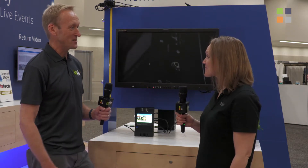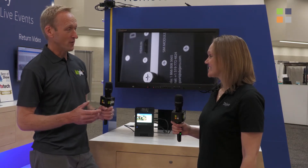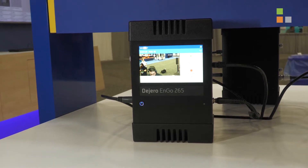It's NAB 2022 and we're here on the De Giro stand. I'm delighted to be joined by Yvonne. It's great to see you in person at long last — great not just being on the screen this time. We're doing two videos here. The first one is on the ENGO 265, which was launched last year, but this is the first time it's been shown at a trade show. We're really excited to be talking to customers about it here at NAB, and there are some new updates.